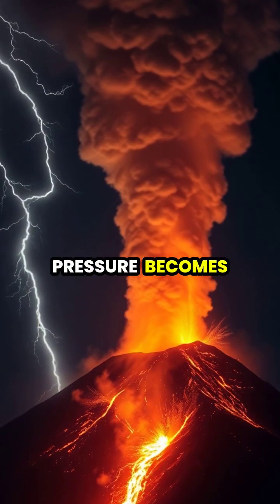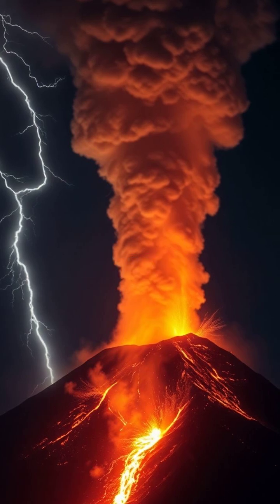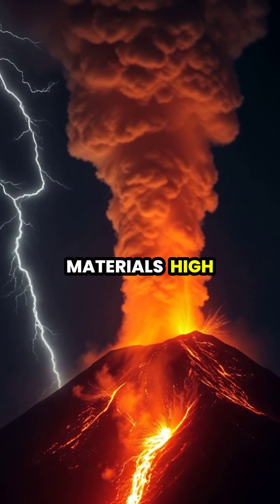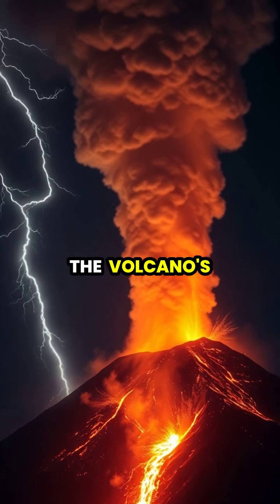When the pressure becomes too great, the volcano erupts, sending ash, gas and pyroclastic materials high into the atmosphere while lava may flow down the volcano's sides.